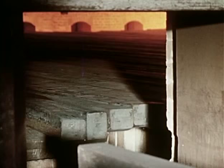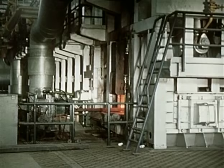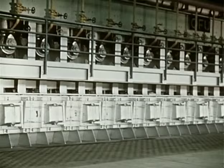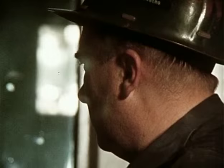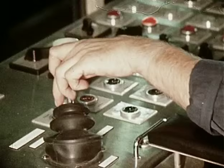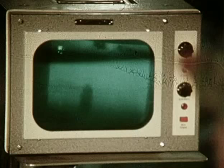Der mit Gas beheizte Mehrzonen-Stoßofen hat eine Leistung von 150 Tonnen pro Stunde. Er ist 22 Meter lang und 15 Meter breit. Die Aufheizzone und zwei weitere Aufheizzonen sowie die Ausgleichszone besitzen exakt arbeitende Regeleinrichtungen, die eine optimale Ofenatmosphäre einhalten, Entkohlungen verhindern und die Knüppel auf die für die Qualität geeignete gleichmäßige Walztemperatur bringen. Von dieser Seite des Ofens aus betätigt der Steuermann die Maschine und verfolgt den Vorgang über einen Fernsehschirm.